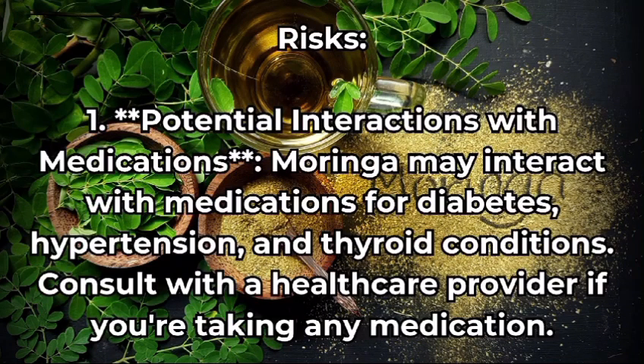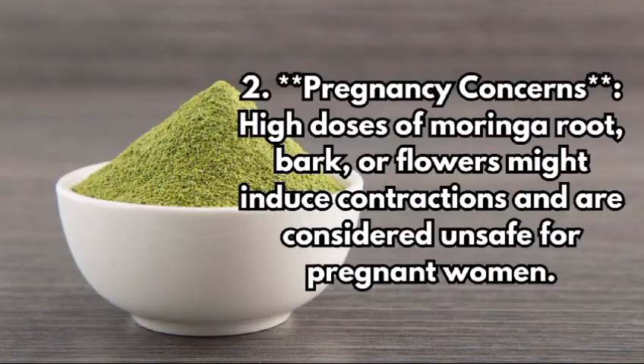Now let's discuss the risks. Potential interactions with medication: moringa may interact with medications for diabetes, hypertension, and thyroid conditions. Consult with a healthcare provider if you are taking any medications.